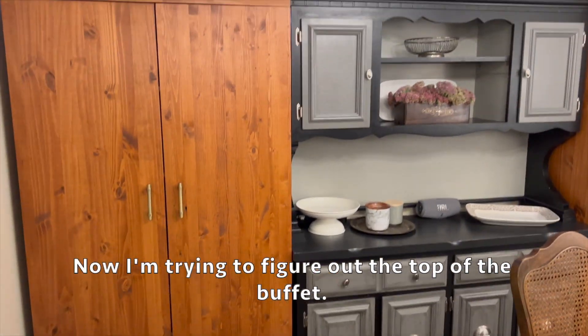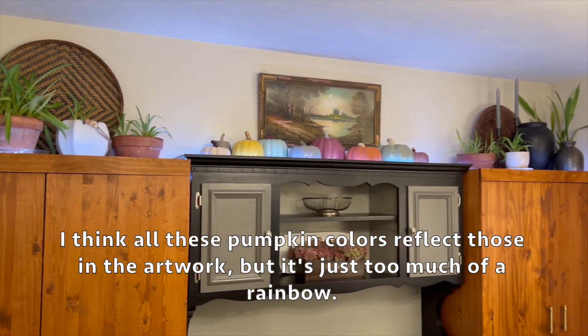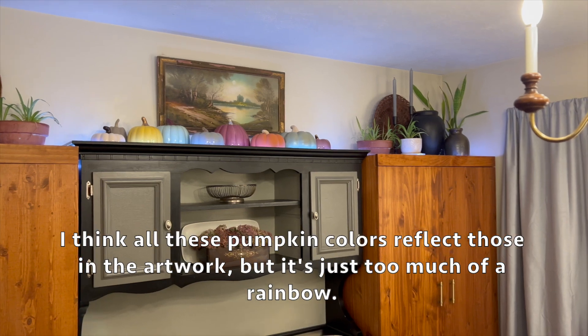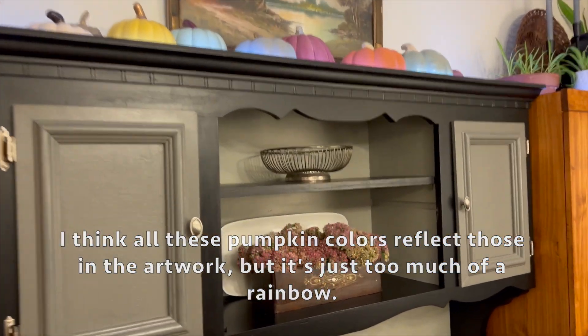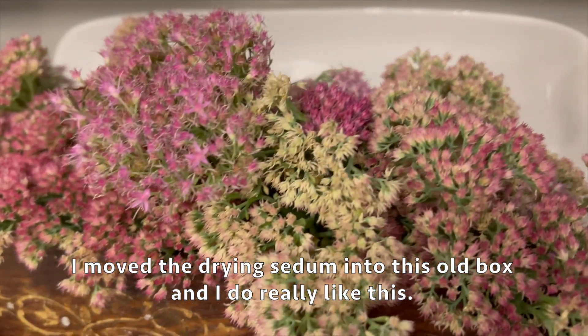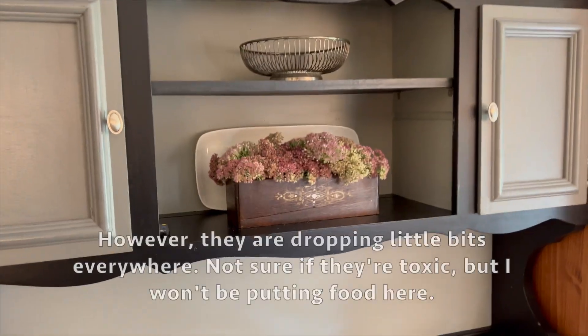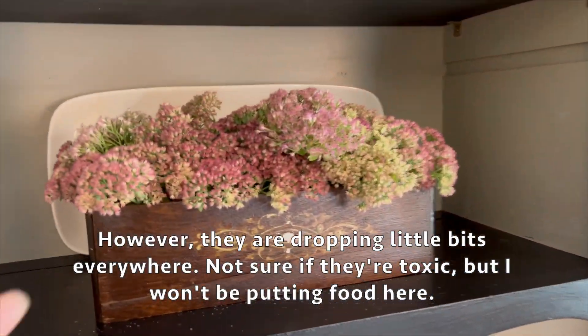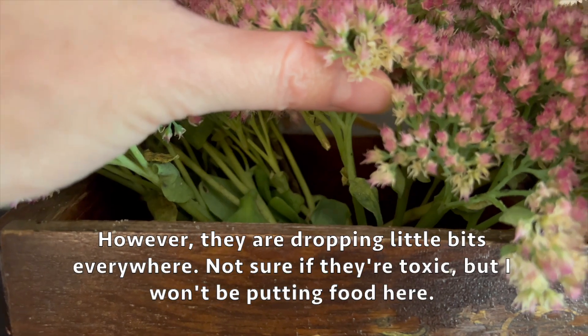Now I'm trying to figure out the top of the buffet. I think all these pumpkin colors reflect those in the artwork, but it's just too much of a rainbow. I moved the drying sedum into this old box and I do really like this - however they are dropping little bits everywhere. Not sure if they're toxic but I won't be putting food here.